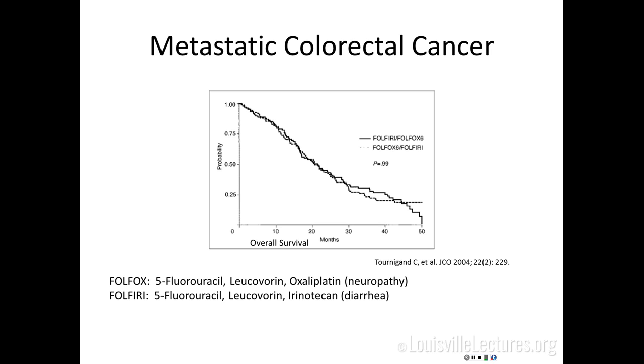We tend to start with chemotherapy, assuming if you can see disease, there's probably disease you can't see. The most commonly used regimens are FOLFOX and FOLFIRI — 5-FU with either oxaliplatin or irinotecan. Oxaliplatin causes neuropathy; irinotecan causes diarrhea. Otherwise they're similarly tolerated. For purely palliative treatment, the sequence is not as important as ensuring patients get all the drugs at some point. We choose regimens based on side effect profiles and comorbidities — for example, a diabetic with severe peripheral neuropathy might start with FOLFIRI.